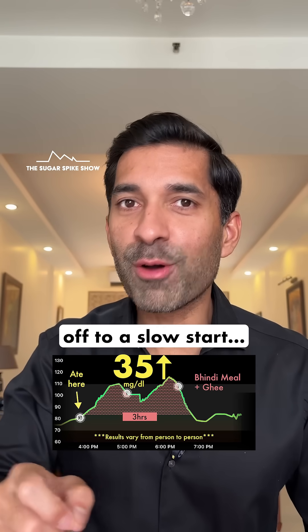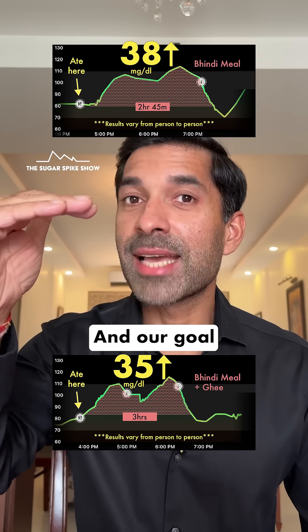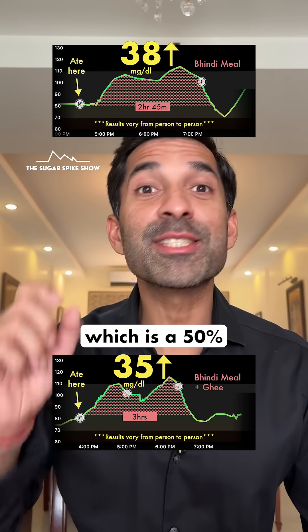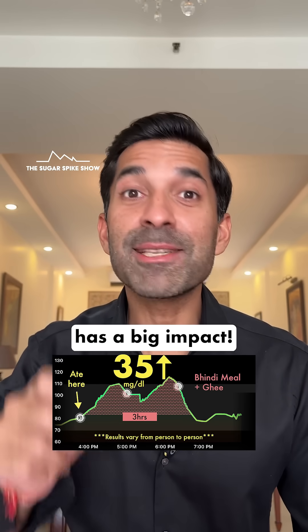We are unfortunately off to a slow start, because we started at 38 mg and currently we are down to 35 mg. Our goal is to reach 19 mg, which is a 50% reduction. In tomorrow's video, I'm also adding dahi to this meal — let's hope that has a big impact.